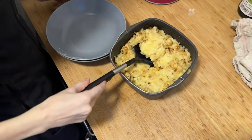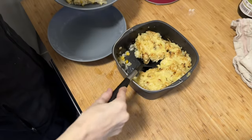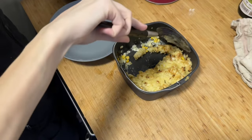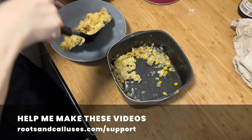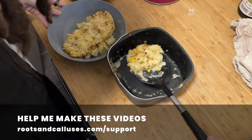There are a million things to do in the garden. As I edit this, I have officially started working on them. So long, and thanks for being here. If you'd like to donate to help me make these videos, go to rootsandcalluses.com/support or check out the link in the description below.